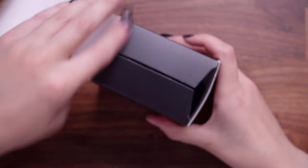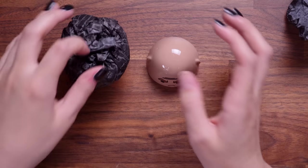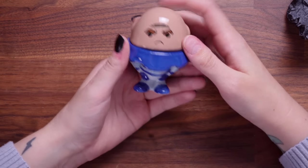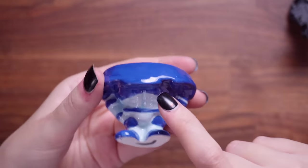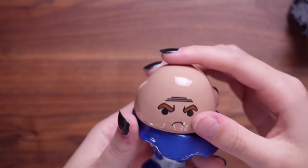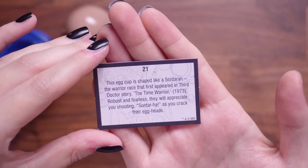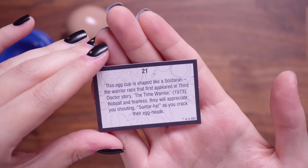Number 21 feels substantial and possibly breakable — let's not shake it. I think this is made out of ceramic. Is this an egg cup? It is an egg cup — a Sontarian? Really creepy but this is an actual ceramic that's been hand-painted. The card says: this egg cup is shaped like a Sontarian, the warrior race that first appeared in the Third Doctor story The Time Warrior, 1973. Robust and fearless, they would appreciate you shouting Sontar-ha as you crack their eggheads. I appreciate the novelty of that one.